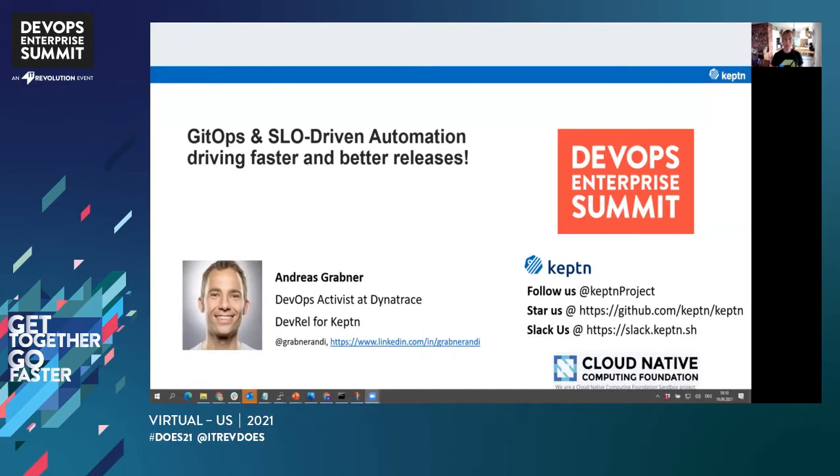I will talk a lot about Captain today, so if you're interested in learning more, please make sure to check out some of the links, follow us on Twitter, star us on GitHub, or join the Slack conversation. We are a CNCF project and really want to make the life of DevOps engineers and SREs easier.